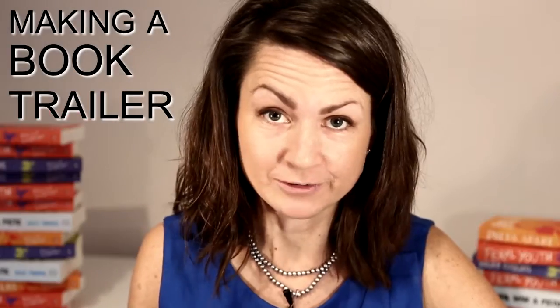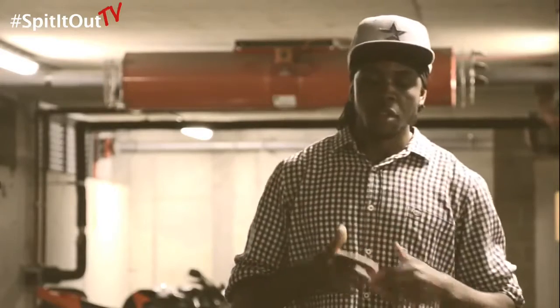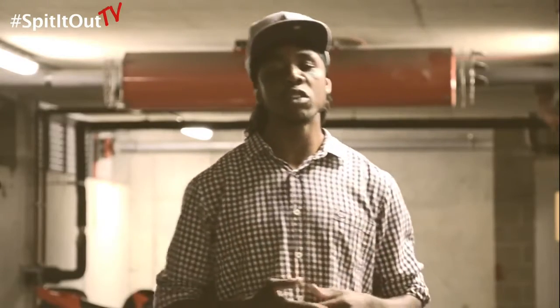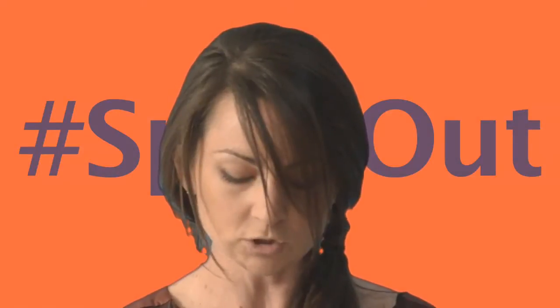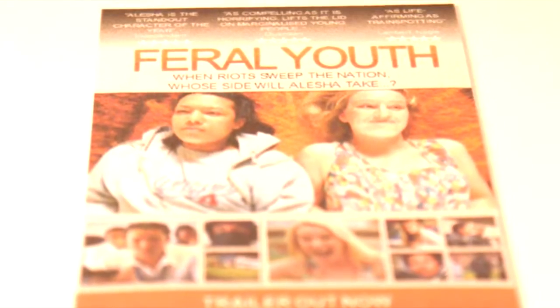The biggest piece of advice I can give is collaborate. Off the back of my trailer the lead actor ended up recording the audio book for Feral Youth. Another member of the cast ended up recording a series of original songs based on the book. There's a music video in progress, and I've also been persuaded to do a whole load of readings with a production company on Spit It Out TV. Making a book trailer is not essential but it's a lot of fun and it helped me sell Feral Youth to a whole new audience, as well as giving me the push I needed to write the film adaptation.